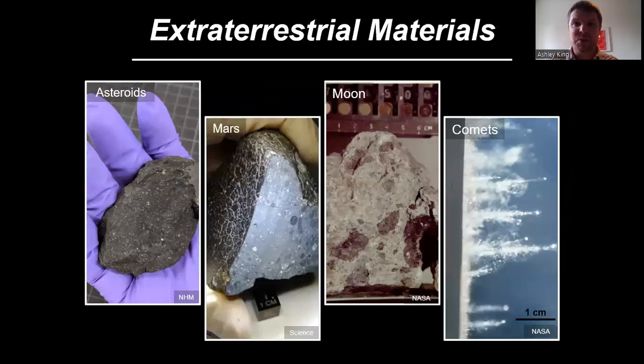One of the ways that we can study that is by pointing telescopes at other planets and looking at other solar systems. We can also send spacecraft and missions off to visit other worlds — for example, we've sent spacecraft to the Moon and to Mars, and we have things in orbit studying the surfaces of lots of different planets.